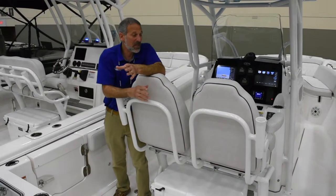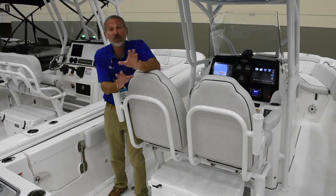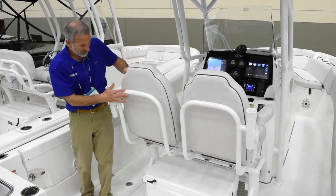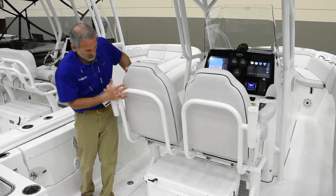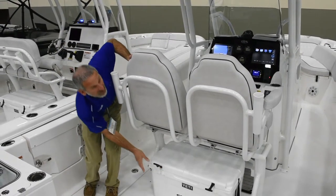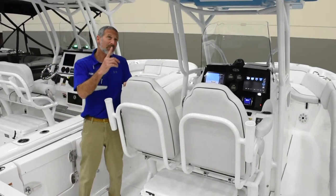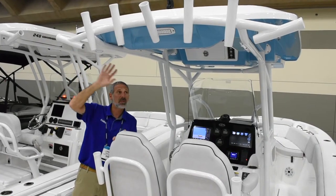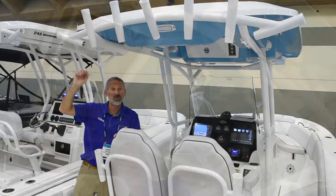Here's another thing about this model that is really completely unique. Look at how the helm seating is set up. You've got rocket launchers on the back and on the sides. You've got easy access to your Yeti underneath, and look up top — one, two, three, four, five, six, seven holders, including a couple angled out kingfish style for your trollers.